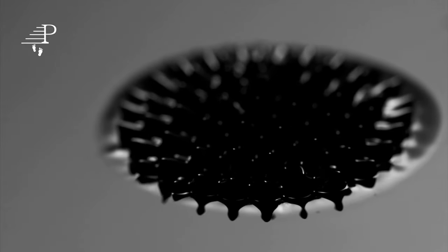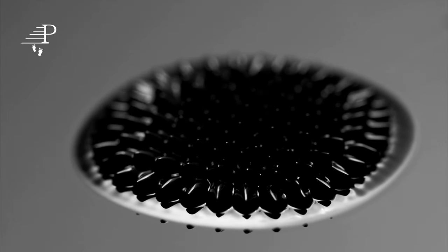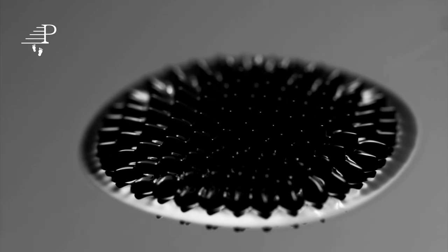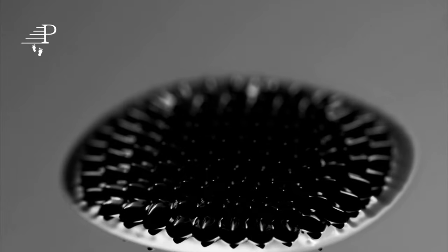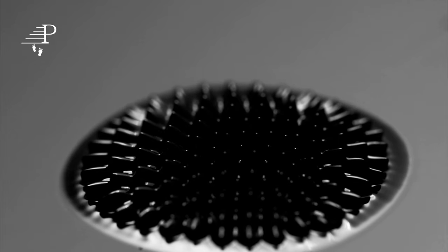The future of magnets looks promising, with ongoing research focused on developing stronger and more efficient magnets. Scientists are exploring the use of new materials, such as rare-earth magnets, and developing new techniques for magnetization. One promising area of research is the development of superconducting magnets, which can produce a much stronger magnetic field than traditional magnets.